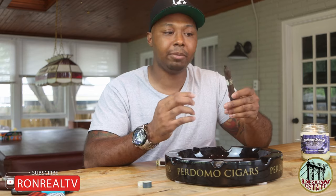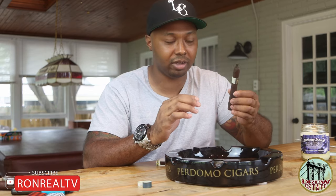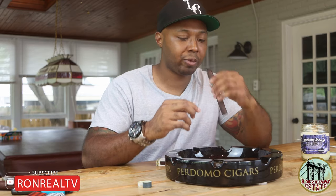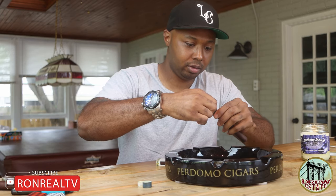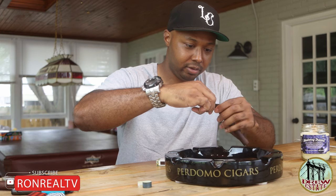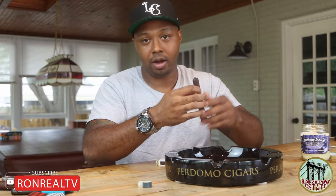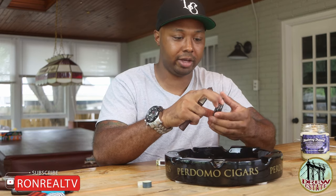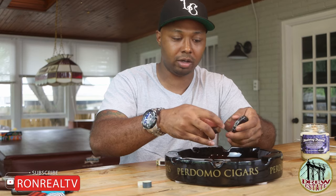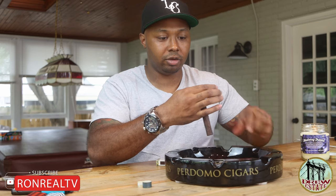I'm gonna go ahead and try to use the pigtail or fan tail instead of cutting it — see if I can pull this off, if not I'll just cut it. That's not gonna work — fan tail broke off. I tried to be cool for a second. It usually works a lot better on Cuban cigars; Cuban fan tails work a lot better than new world, but doesn't hurt to try.